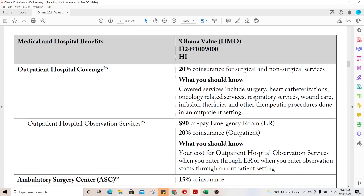Outpatient hospital coverage is where a hospital has you there but you're not considered admitted — this is 20% coinsurance. All of these services can be done in the outpatient setting, so instead of a flat $372 per day you will have a 20% coinsurance for all services received there. It also requires a PA; almost everything regarding the hospital requires prior authorization.